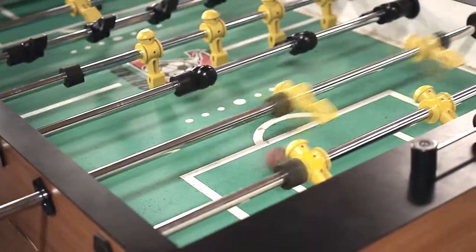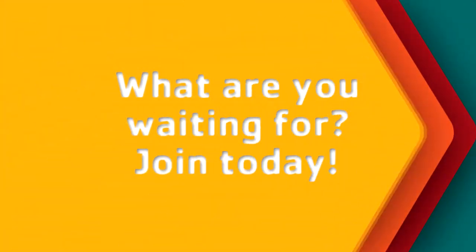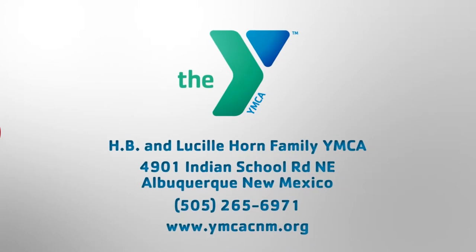Children and young adults enjoy playing and hanging out in our teen and youth center. So what are you waiting for? Join the YMCA today!